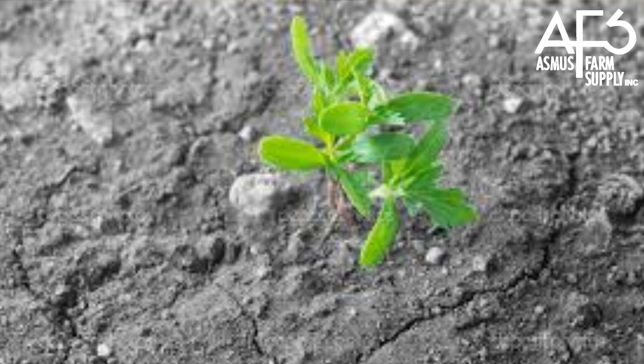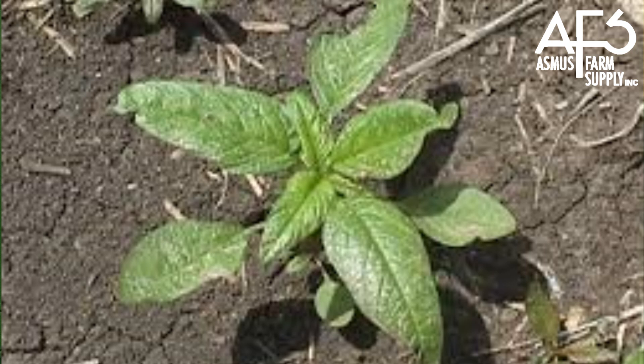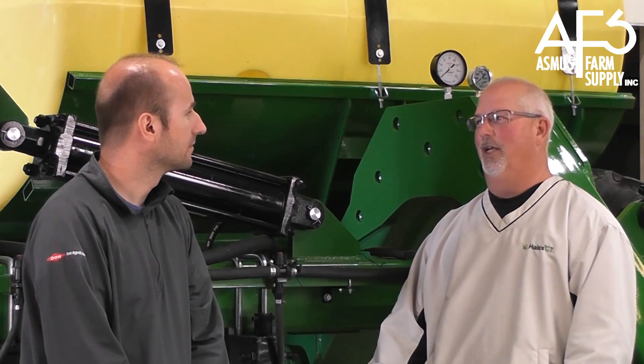Imagine if we don't receive sufficient rainfall to activate these herbicides, but weeds do emerge. Most of the herbicides have only below-ground activity, so if activated after weeds emerge, most herbicides will not affect those that are already up, and a post-application will be required. There are a few that do have some reach-back activity. Some of these chemistries have a potential to cause a crop response if certain environmental conditions are met. In the majority of crop response cases, however, the response does not equate to yield loss at harvest. This is a good reason, Eric, to be out checking those fields early.